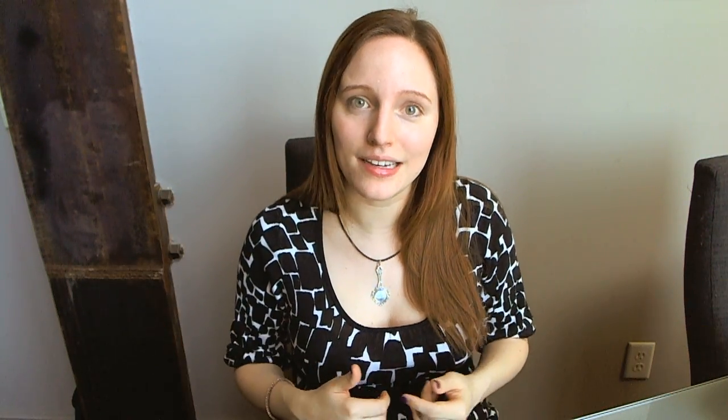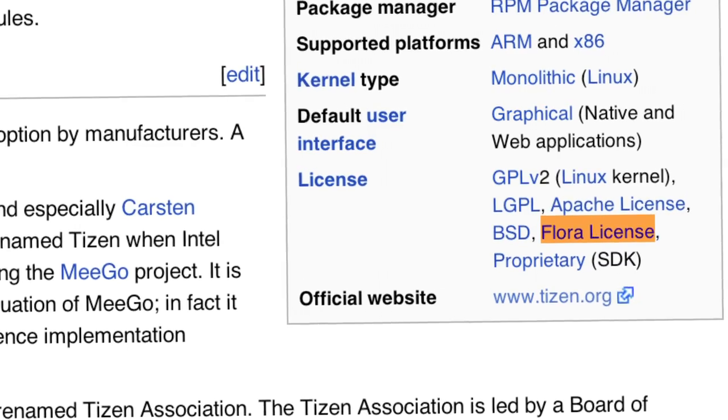But here's the catch. If staying truly open source is important to you, you may be disappointed with the way Intel and Samsung went about things. Tizen exclaimed on their website, 'We will open the entire Tizen software stack, from the core OS up through the core applications and polished user interfaces.' That's partially true. Samsung's components in the OS have a chewy center of openness, yet the crunchy outside is under a Flora license that even the Linux Foundation says isn't really open source. By crunchy outside, I mean the Tizen 2.0 developer kit.